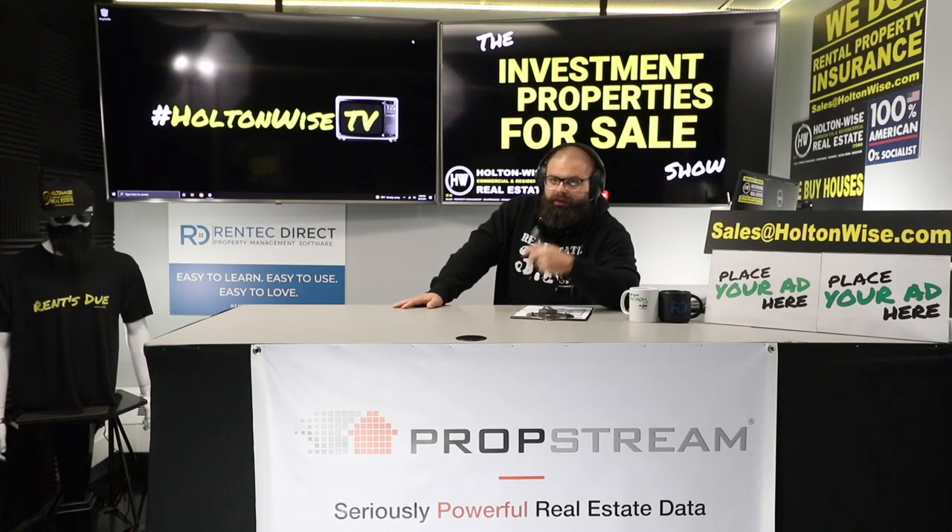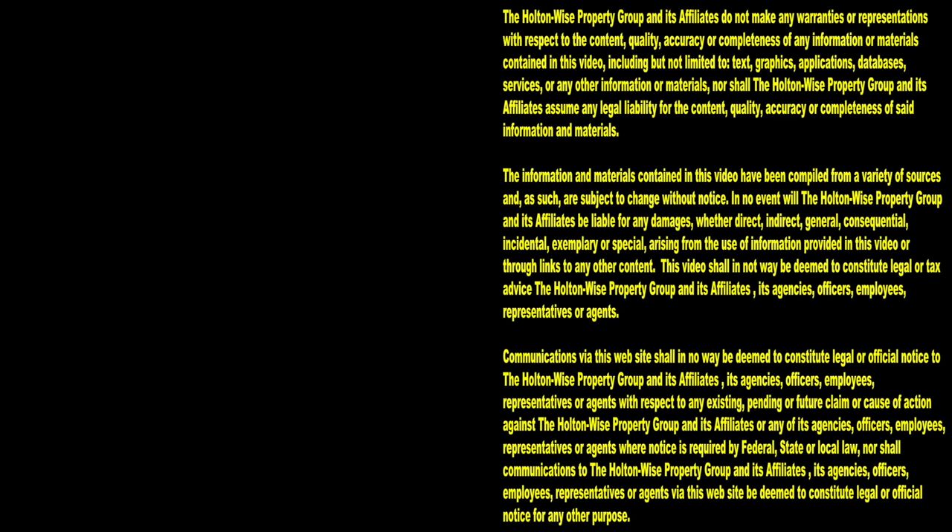That's all I've got today. Thank you for watching — always subscribe to Holton Wise TV. Thanks for watching. Subscribe to Holton Wise TV for more financial information, education, and entertainment.